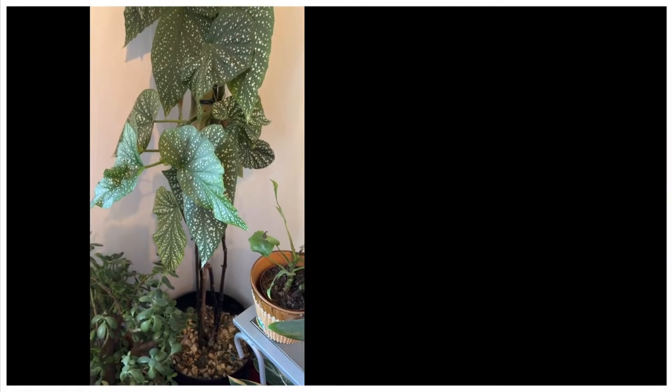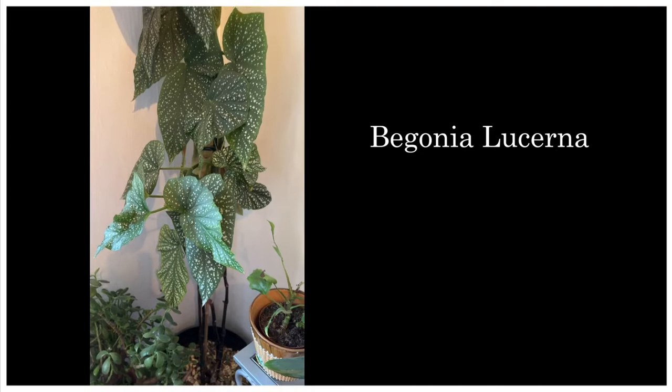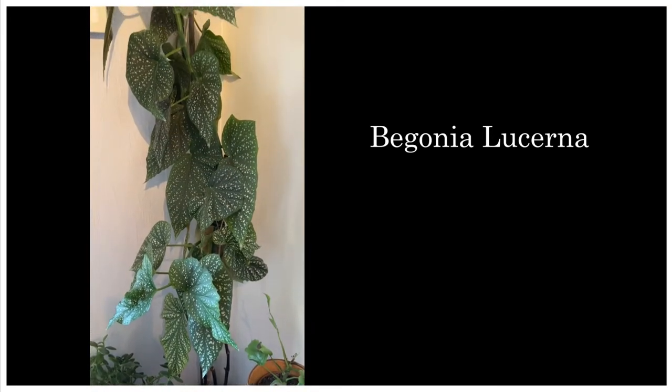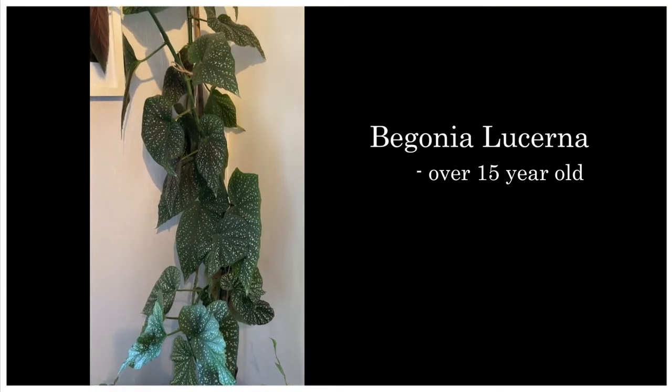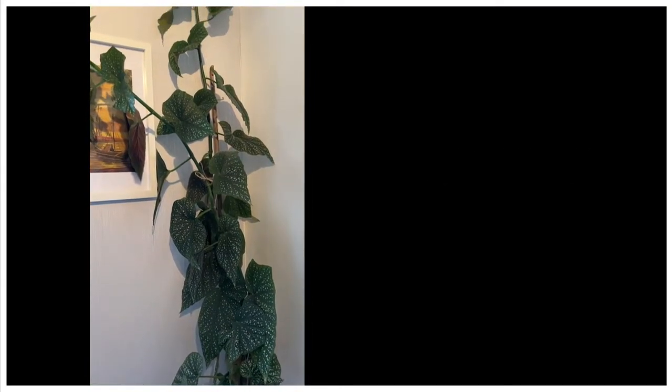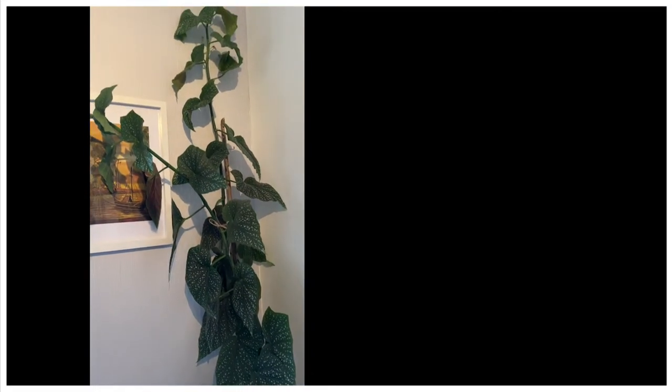Here she is, my Begonia lucerna. She's getting taller and taller. I'm very proud of this one as it's growing non-stop. This is maybe a 15 year old plant. I got it from one of my friends — it was just one when I got it, and now it has grown a lot. I really love this one.